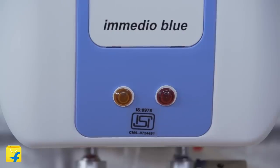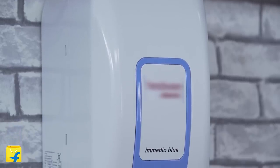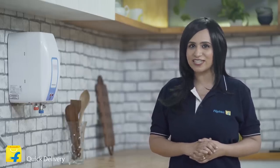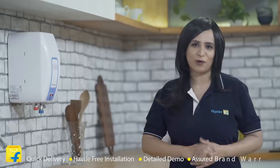While buying your instant geyser, keep a look out for the BIS certification or the ISI mark on your appliance. These credentials legitimize the quality of your product, distinguishing them from uncertified products which tend to be more inefficient, have shorter life spans and could be dangerous. Order your instant geysers from Flipkart and enjoy super quick delivery, hassle free installation, an in-depth demo and a short brand warranty.